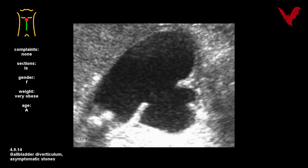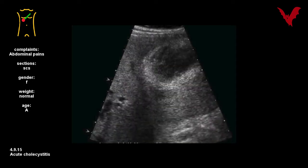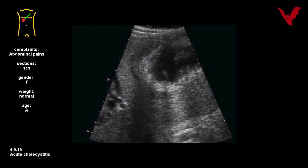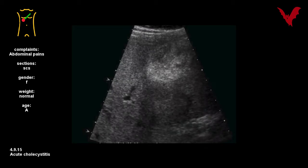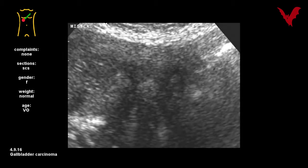Another finding without importance in number fourteen: a gallbladder diverticulum associated with asymptomatic stones. Acute stone-related inflammation with its typical clinical and sonographical findings is displayed in number fifteen, including pain with visualized palpation.